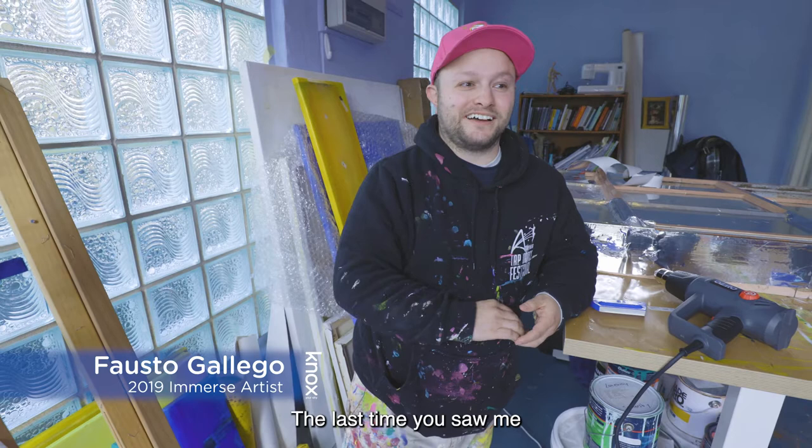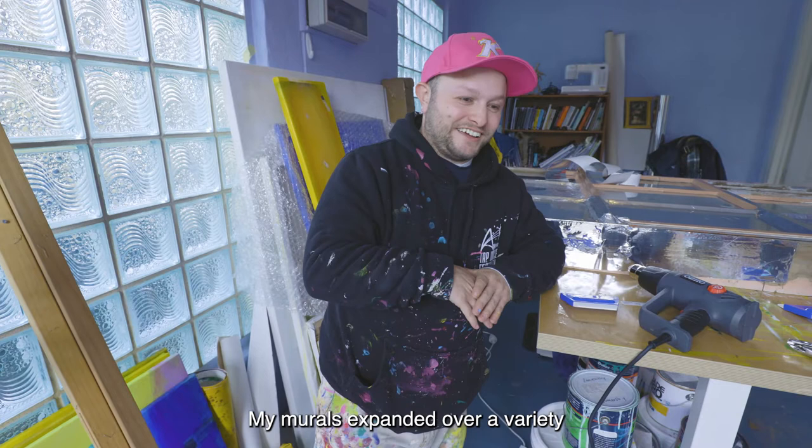Hi, my name is Fausto. Last you saw me would have been the 2019 Immerse. My murals have expanded over a variety of different areas. I am here today with the martial arts club, which are Simon and Nat.